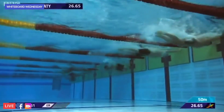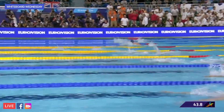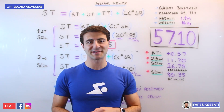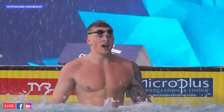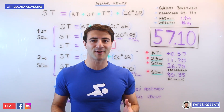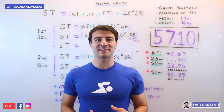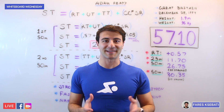The best breaststrokers in the world can't even go under 27 seconds, yet he's taking out his 100 meter breaststroke in 26.7. On the second 50, he goes a 30.3, taking 25 strokes. His combined time is a 57.1. The next fastest swimmer ever went a 58.4 — Cameron van der Burgh at the 2012 Olympics. Going into this race, Adam Peaty had 13 of the fastest 100 meter breaststroke performances of all time. His teammate next to him put up a 58.6, which is also incredibly impressive, but they look like nothing next to Adam Peaty.